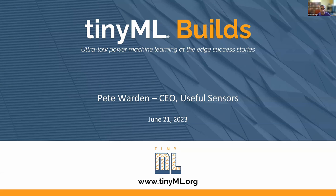Welcome everyone to another edition of TinyML Builds, where we talk about how people are building things. We have Pete Warden here, CEO of Useful Sensors. Thank you very much for taking the time to go through some introduction, and then after that we'll launch into the presentation.